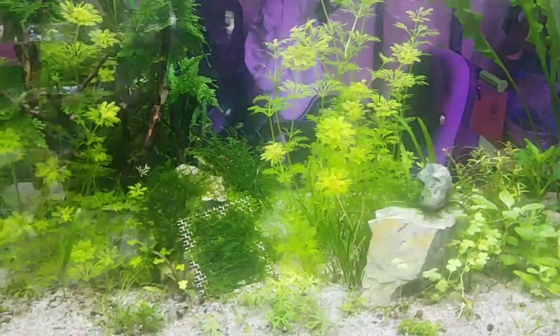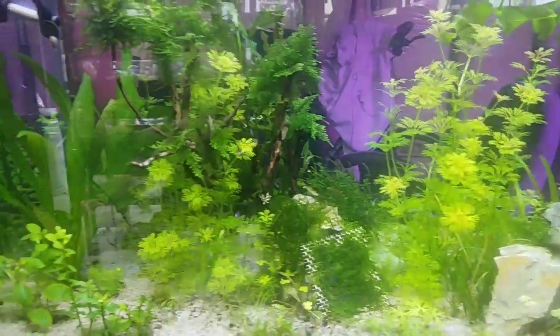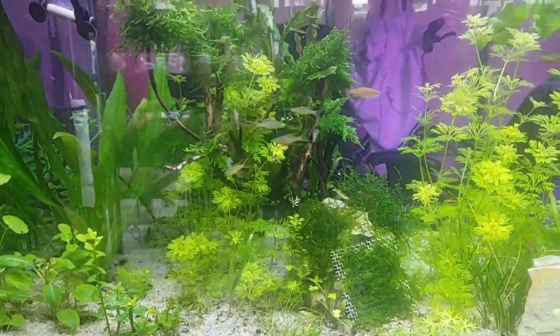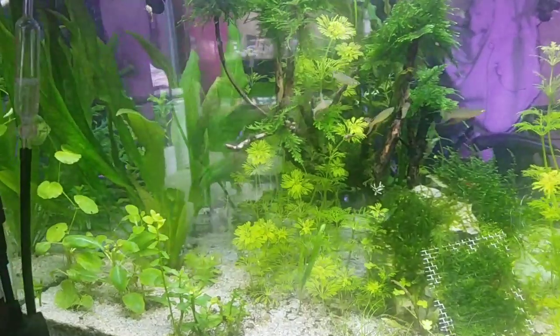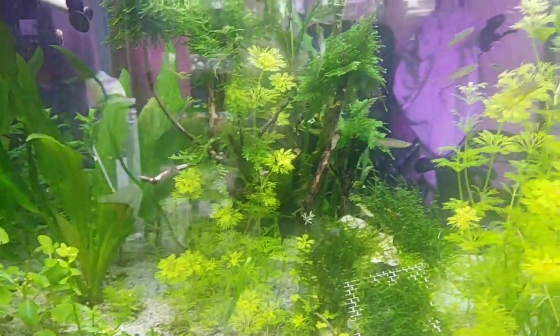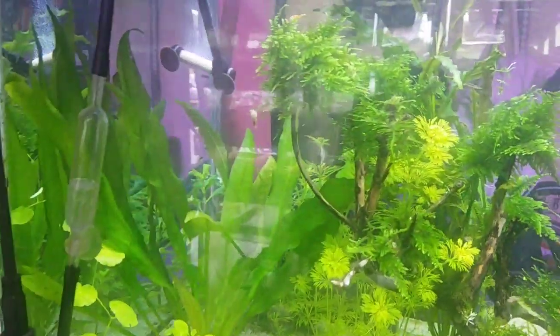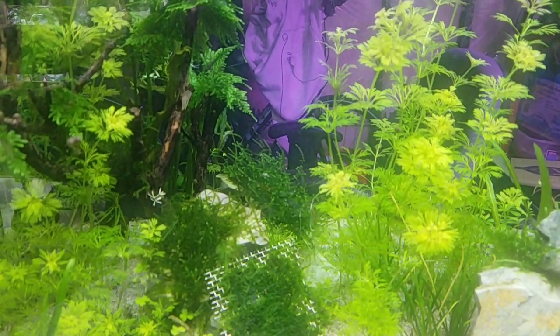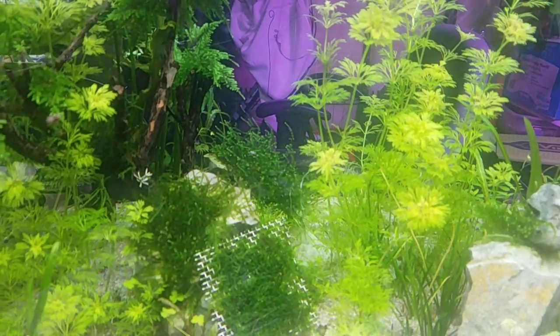Good morning everybody, this is Aquaballs, welcome to the channel, happy Saturday! Do you see those little galaxy rasboras going crazy? They're breeding — there's like three males chasing one female. There's a clump of moss right there with the cherry shrimp in the middle; they went inside there and laid their eggs. Look at that, it's happening right in front of you guys!